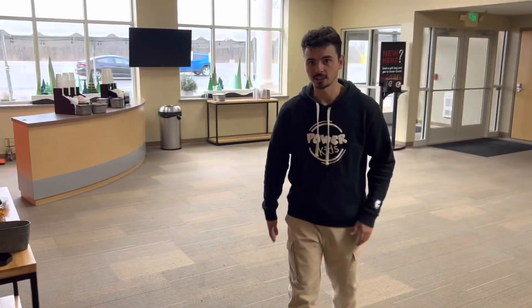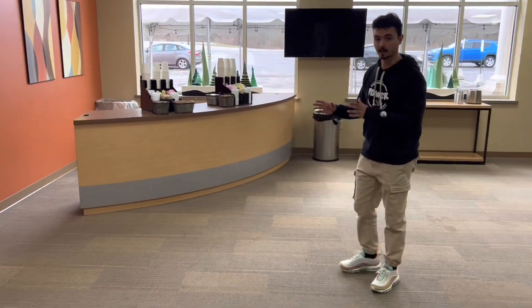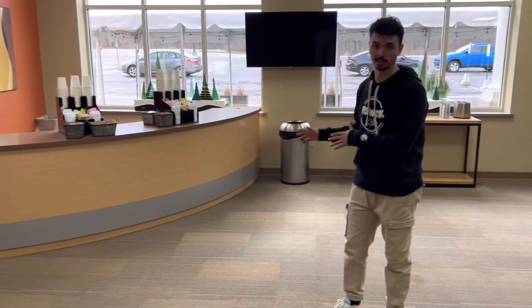Alright guys, so here's a little secret. This is mainly for the parents, but kids, you can also grab cookies and coffee here in the morning. Just don't tell your parents because you're going to be all jacked up from sugar.